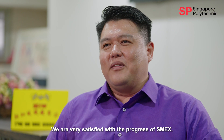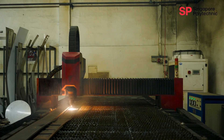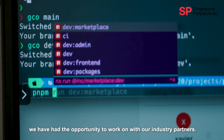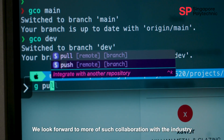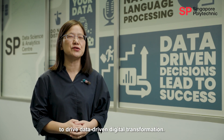We are very satisfied with the progress of SMEX. In fact, we are also encouraging our peers to approach Singapore Polytechnic. SMEX is one of the many projects that we have had the opportunity to work with our industry partners. We look forward to more such collaboration with the industry to drive data-driven digital transformation.